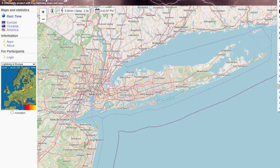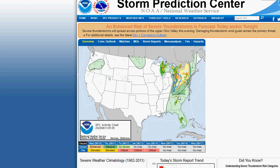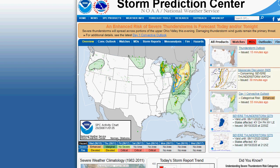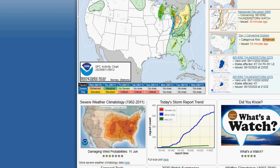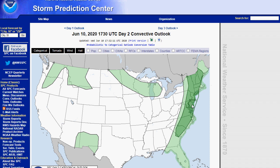Let's go to the Storm Prediction Center. We have an enhanced risk over Ohio, a slight risk over Pennsylvania, and a marginal risk over parts of New Jersey. Looking at tomorrow's Day 2 convective outlook, the Storm Prediction Center has placed us in a marginal risk of severe thunderstorms for tomorrow, and that is associated with the cold front that will be moving through.